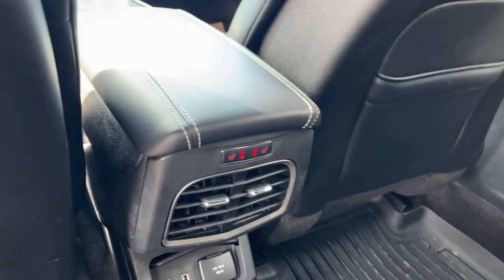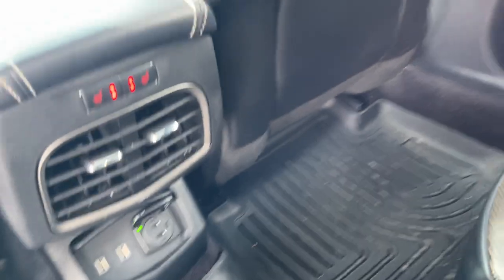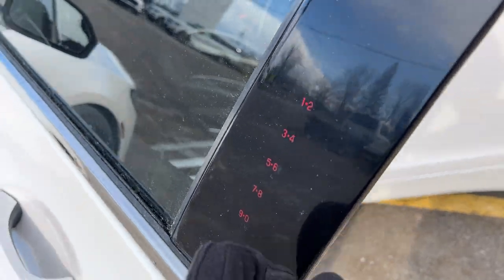You do have some storage here in the center console area for the rear passengers, along with heated rear seats. There's also an outlet down here and a couple of USB ports. This does have Husky all-weather floor liners throughout the vehicle. Coming around to the front, you do have your keyless entry keypad.